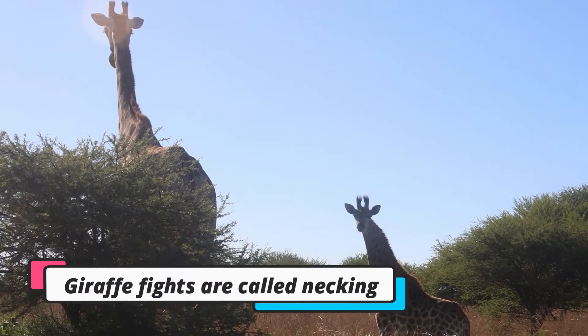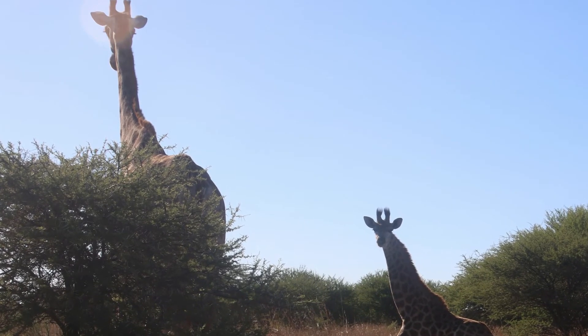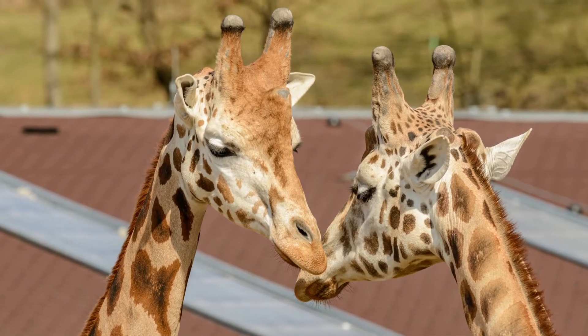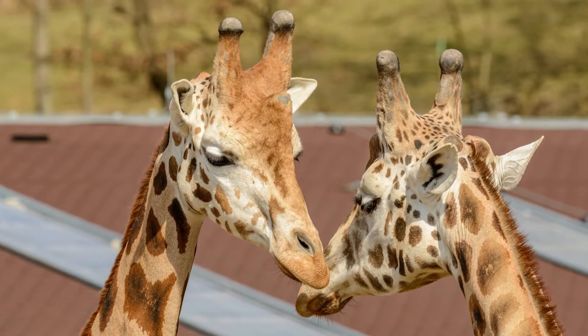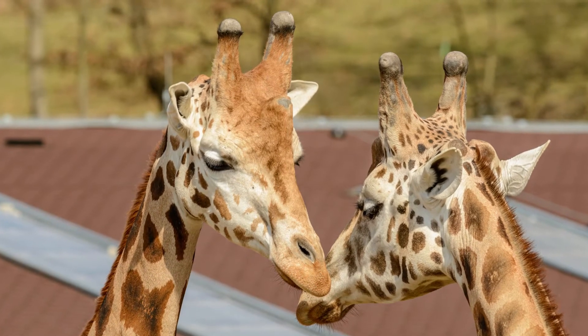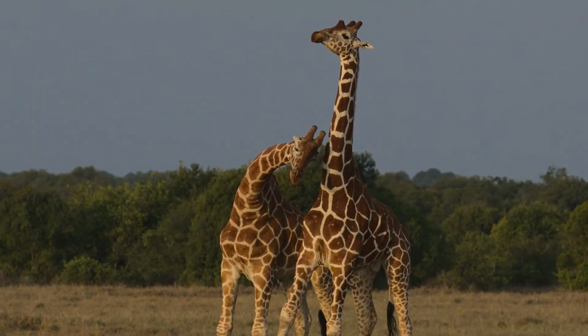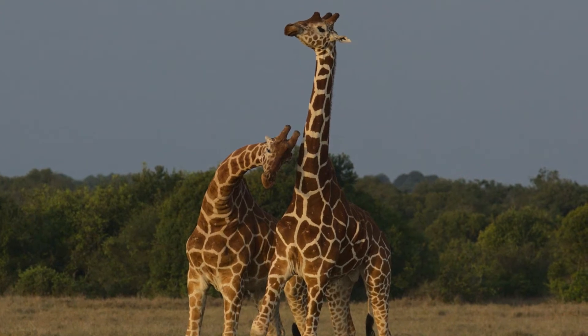Giraffe fights are called necking. During fights, giraffes bang their necks against each other with great force. A giraffe's neck can weigh up to 600 pounds and is used to topple opponents during necking. Necking is used to show strength between males and settle disputes. Ossicones add weight to a giraffe's head and, because they grow bigger with age, older male giraffes have an advantage over younger males.